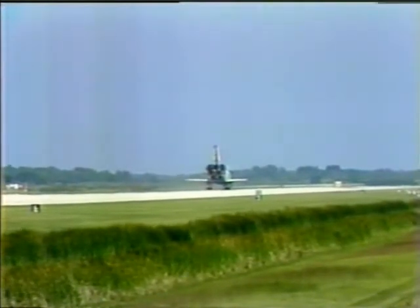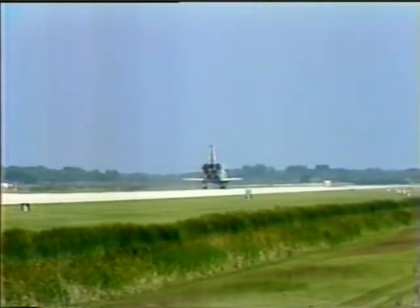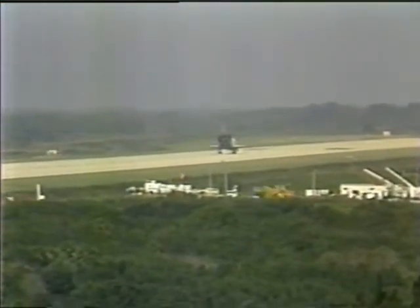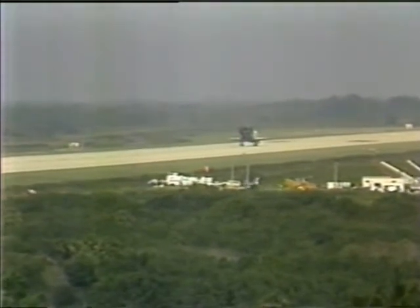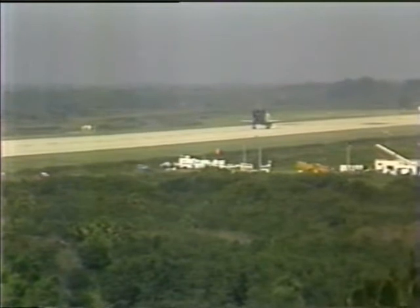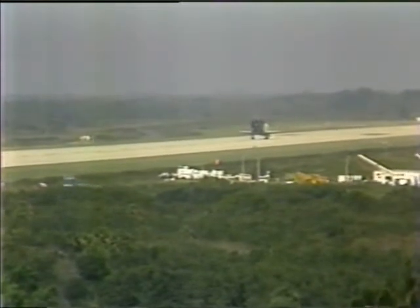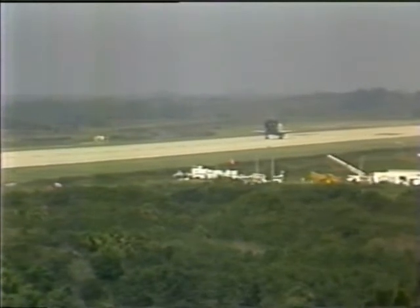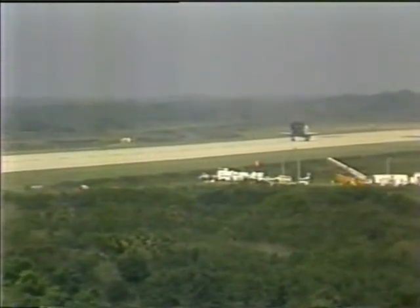The next thing that will happen here is the Challenger has now come to a complete stop, and a convoy of vehicles — we should see them, they're starting to make their move right now — goes out towards the Challenger. The first thing they want to check for is any leak of dangerous fumes or anything to make sure that it is safe. That's right, Bob — we do carry some hazardous, toxic fuels on board the orbiter, and the purpose of that convoy is to ensure that there are no leaks.